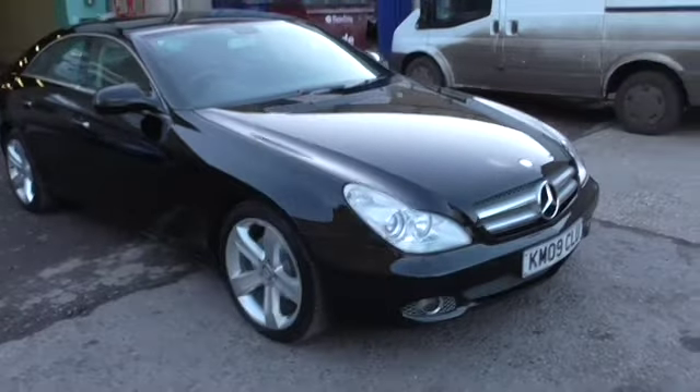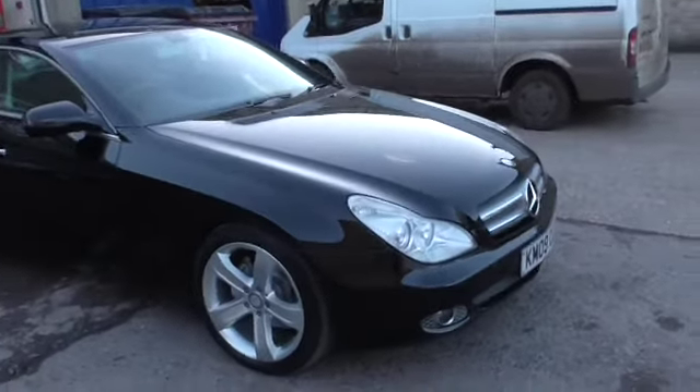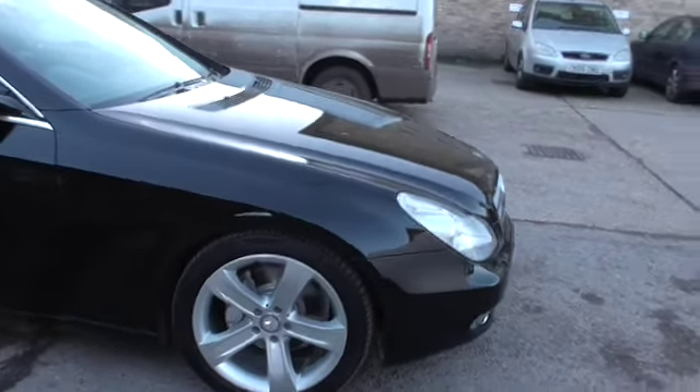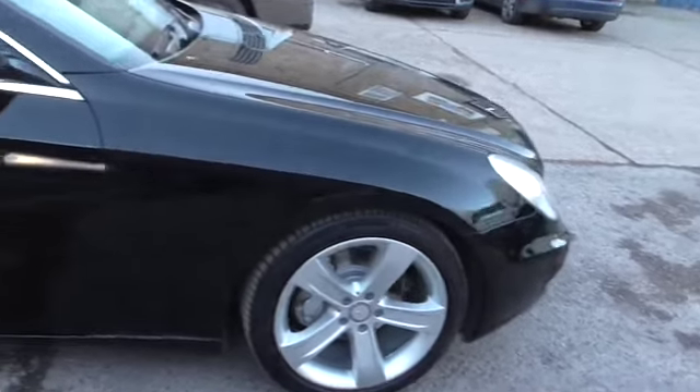Welcome to Calcutt Cars. We're pleased to offer this Mercedes-Benz CLS320. We've just refurbished the wheels — they've been acid-dipped and powder-coated and, as you can see, are completely unmarked.